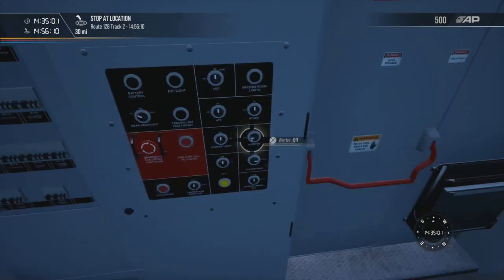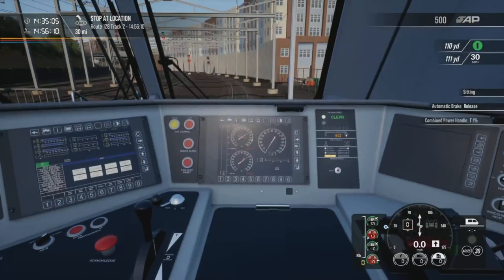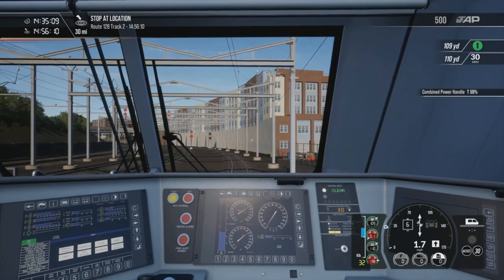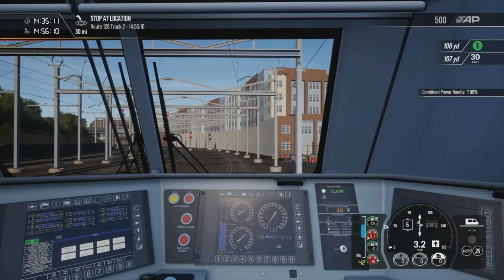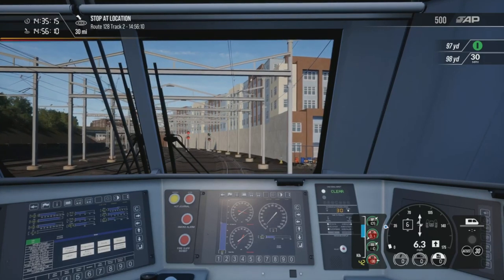We'll get the ATC on, the ACSES on as well, and the alert on — they're fairly simple to use, although at times it can be very slow. Coming out of Providence it's fairly slow but you're only really a minute or two minutes late, so it's not too bad. Let's get going.